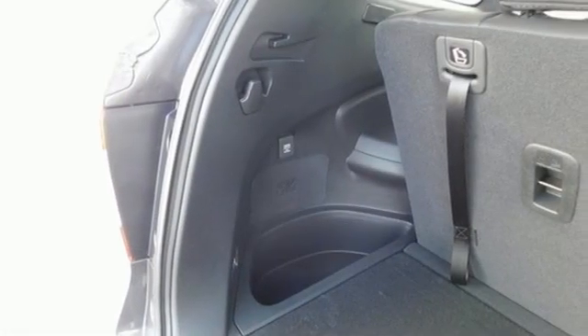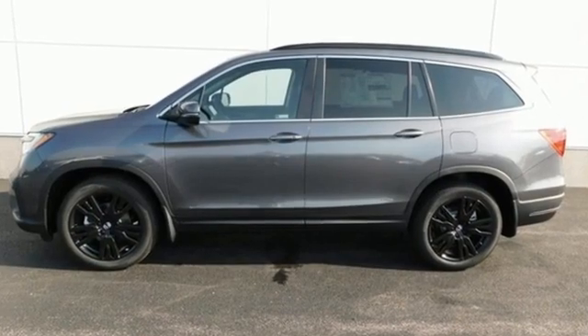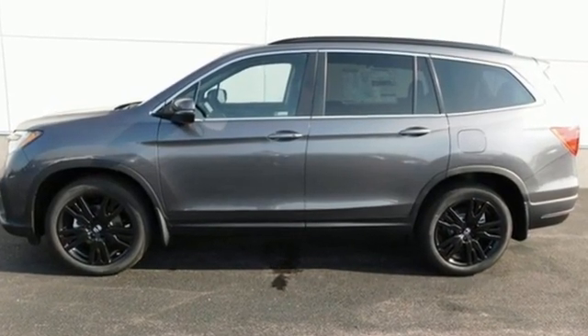Every Honda is designed with a driver in mind. There's even more to see in person. Take it for a test drive today.